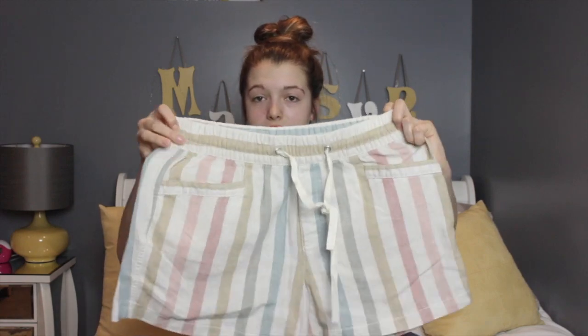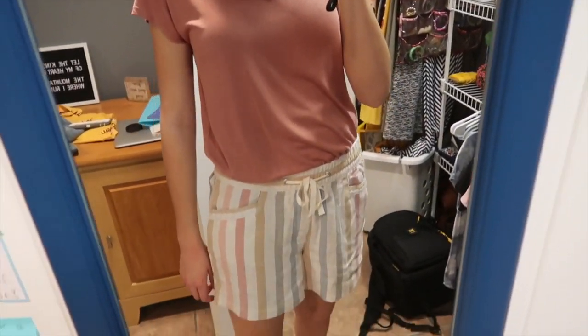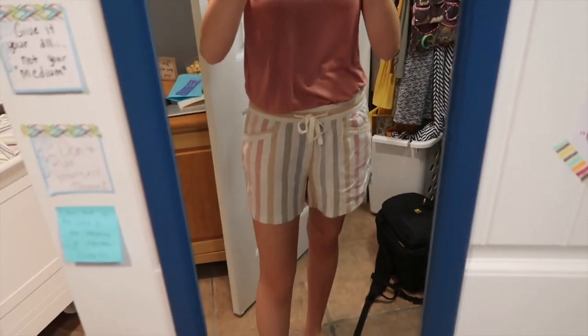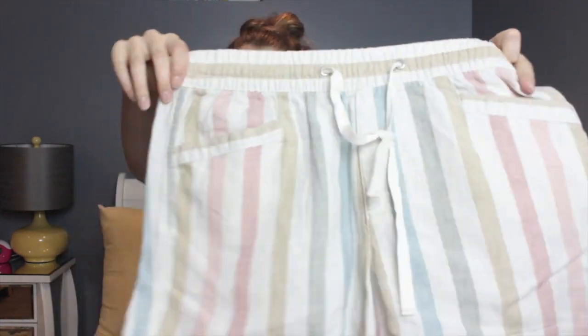The final thing from Gap is a pair of printed linen shorts — they're striped ones and I think they look super delicate. I love the colors and how they look kind of beachy, so I can't wait to wear these to the beach this summer. The colors are a pretty pastel and yeah, I think they're super cute shorts and I absolutely love them.